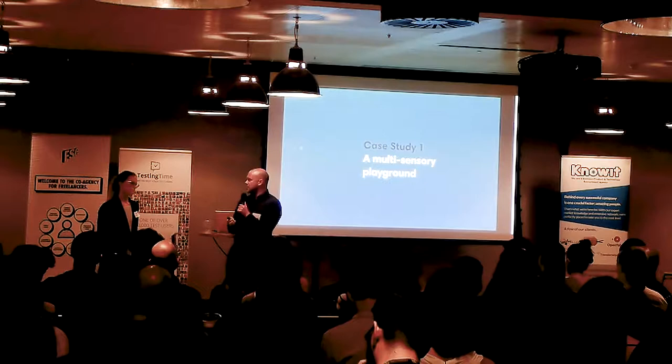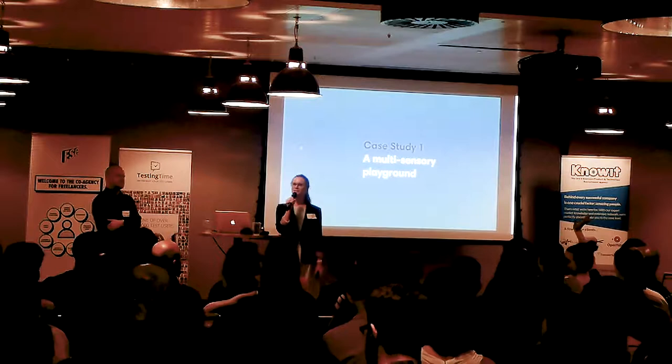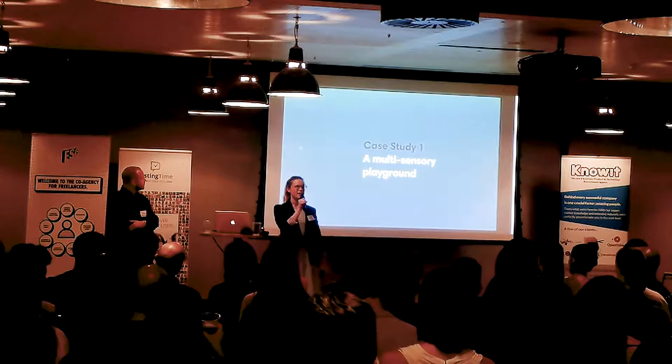Just out of interest, did anyone see Big Life Fix? Smart Design really has inclusive design in its DNA — it's actually the reason I wanted to come and work at Smart in the first place, because the values are so closely aligned with my own.